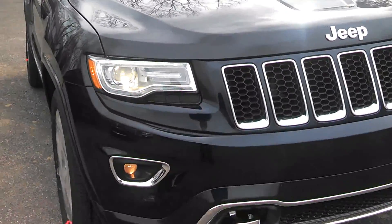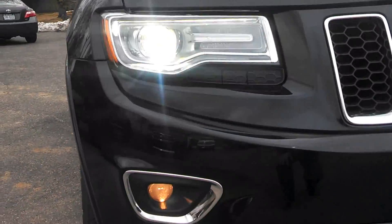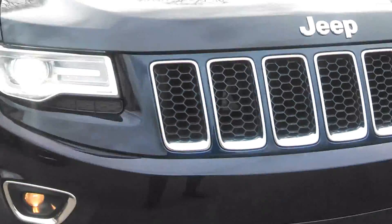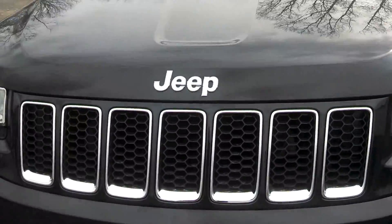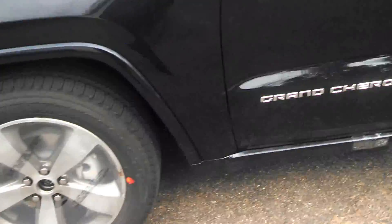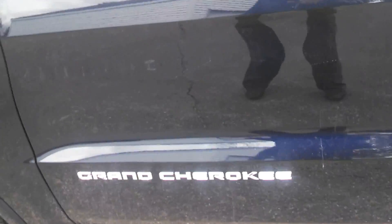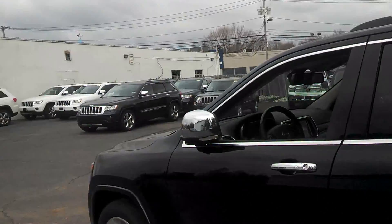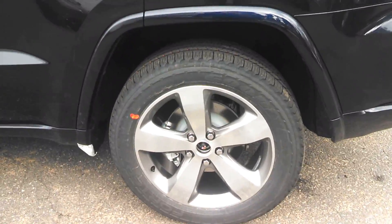From the front end, you can see the new headlights. We got LED lights and projector fog lights, chrome tow hooks, and a beautifully styled redesigned grille. We got new 20-inch five-spoke wheels, new Grand Cherokee side mold, chrome accents on the door handles and mirrors, and puddle lamps. The wheels are very nice.